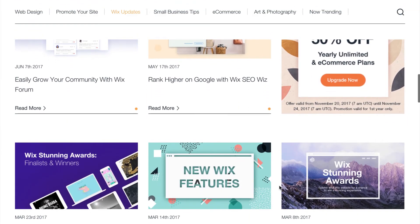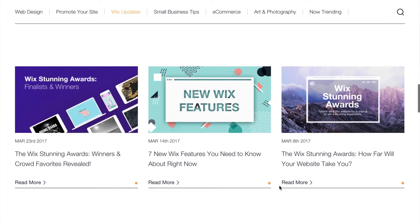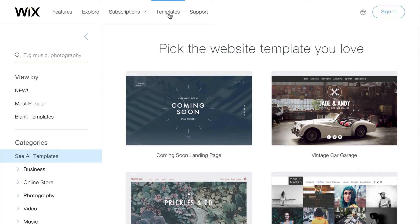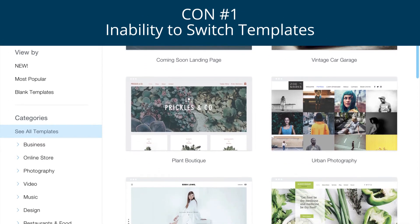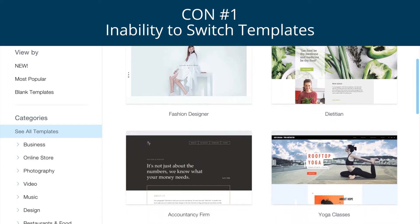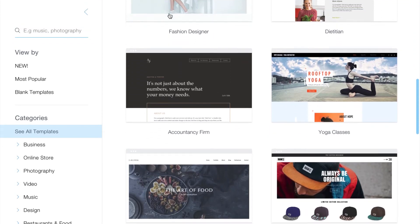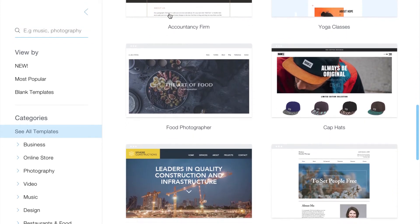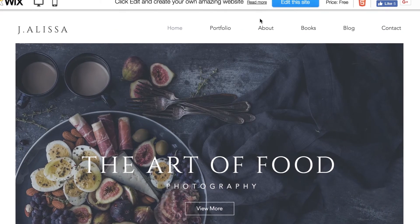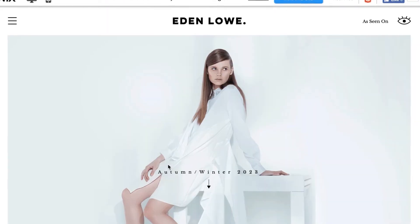When choosing who to build your site with, you'll want a website builder that can grow alongside you, and in our opinion Wix is that builder. One thing to bear in mind though is that once you've selected a template on Wix, you're locked in. It's not a deal breaker, but it does mean that you can't switch templates without reinserting your content from scratch. So we recommend having a play with a few templates before making your final choice, so you can be really sure that the template you choose is the one you're going to stick with.